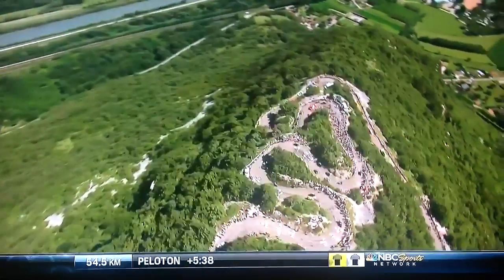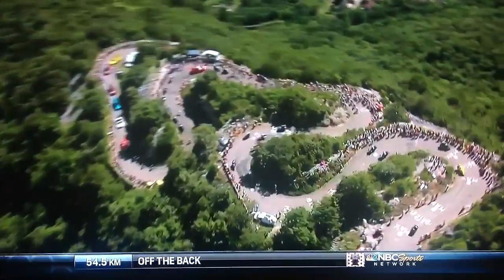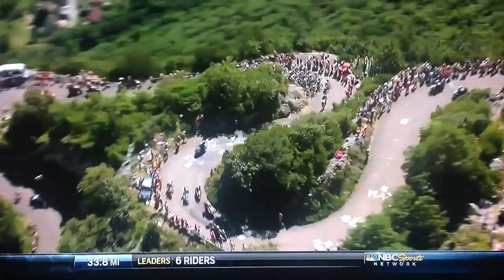And what about that for an unbelievable snaking peloton? It's like your intestines, isn't it, as they start to zigzag their way around all those corners and just get up the side of this mountain.